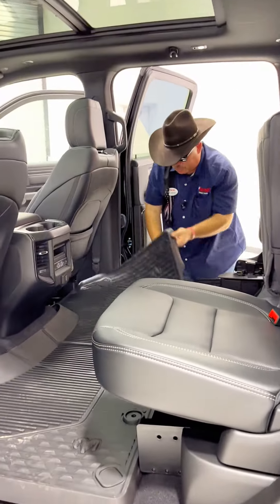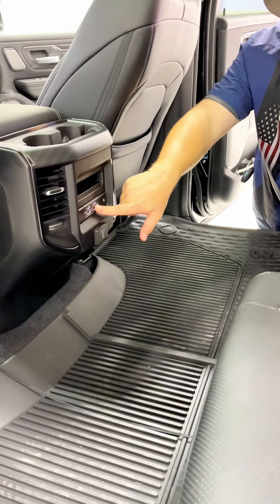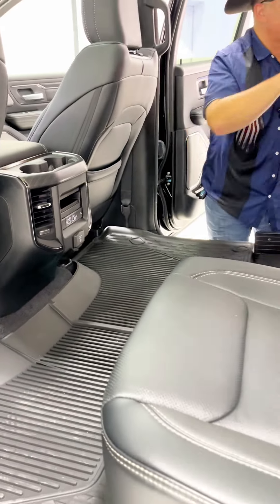Look at all this room back here — big huge floor mats, storage in the floor. We do have our power inverter, USB hubs, and heated controls for the second row seat.